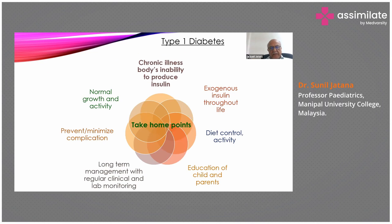At the end of my talk, these are the take-home points. Type 1 diabetes is a chronic illness involving the body's inability to produce insulin, so exogenous insulin must be given throughout life. Good diet control and moderate activity are advised; a dietitian should be consulted and a diet chart made. One cornerstone of management is education of the child and parents. We should strive for long-term management with regular clinical and lab monitoring, to prevent and minimize complications and ensure the child grows normally.